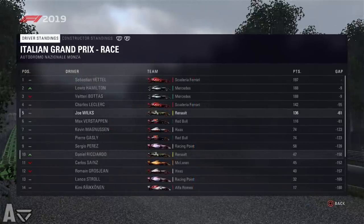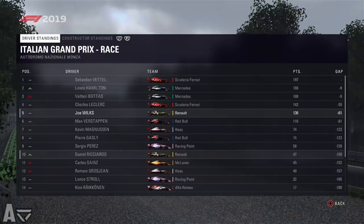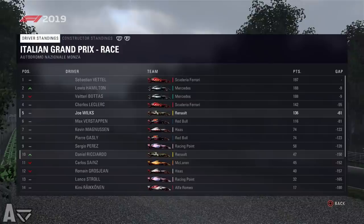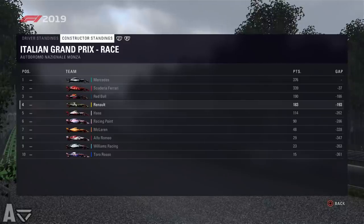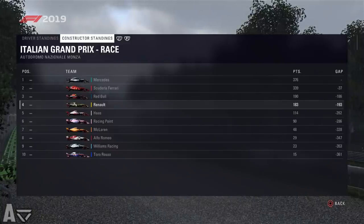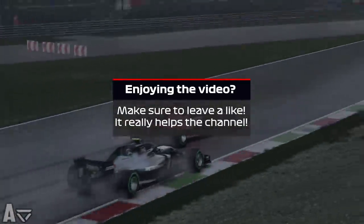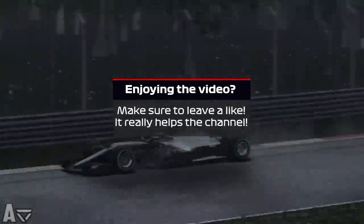Looking at the driver standings, we've put a bit of daylight between ourselves and Verstappen and closed in on P4 Charles Leclerc. Ricciardo moves back into the top 10. We are only seven points behind Red Bull as we finish the European part of the season, with Mercedes still leading the way. If you've enjoyed this video, leave a like and let me know your thoughts on this stunning, thrilling Italian Grand Prix — join me next time for the Singapore Grand Prix. Take care, bye!